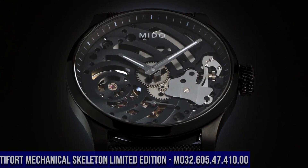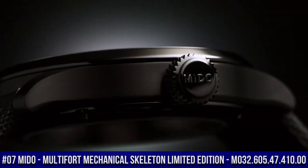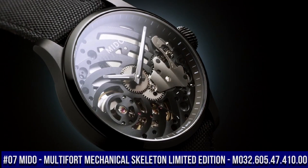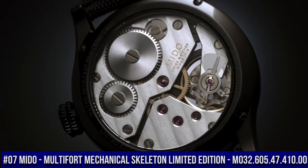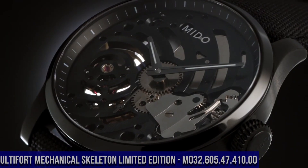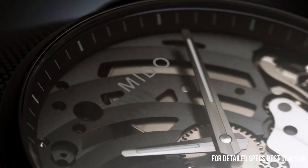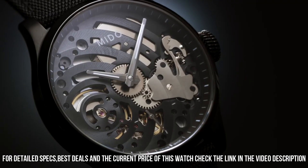Number 7: Mido Multi-Fort Mechanical Skeleton Limited Edition M032.605.47.410.00. The watch strap is a bit tight for a strong wrist, and the limited serial number could be even better marketed or displayed.